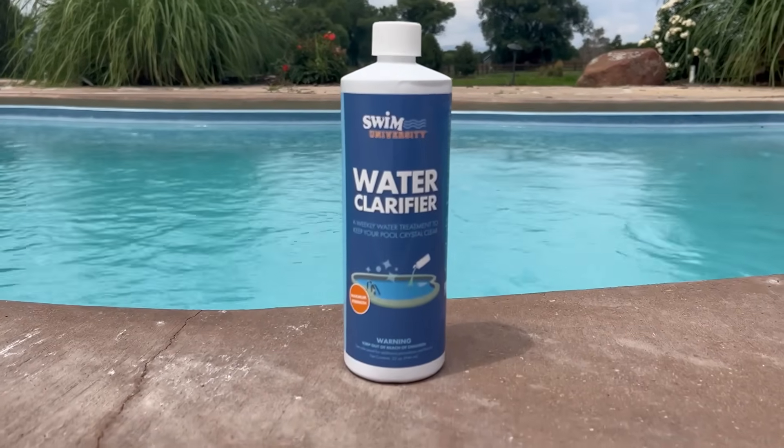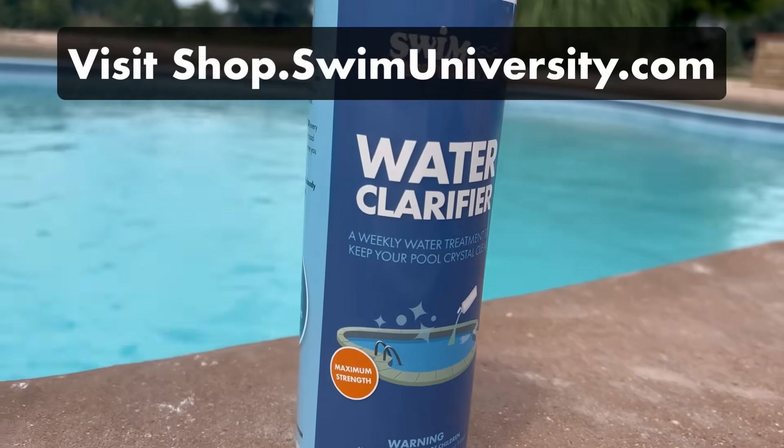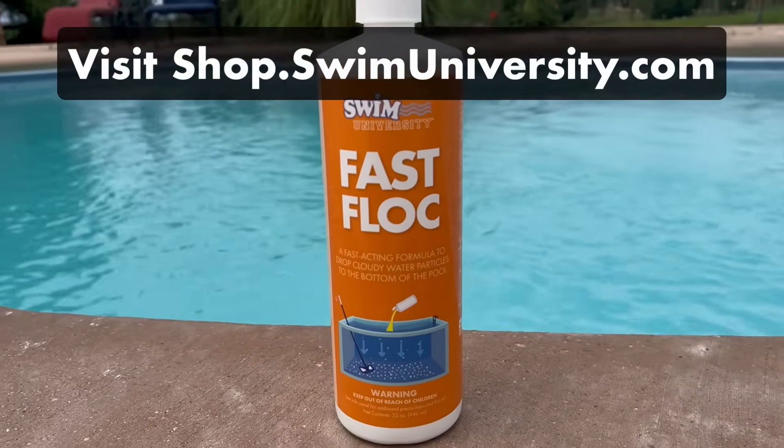By the way, if you're looking for products to help clear up your pool, we have our own line of pool chemicals. You can check them out at shop.swimuniversity.com.